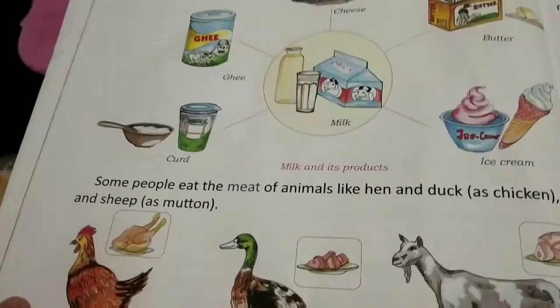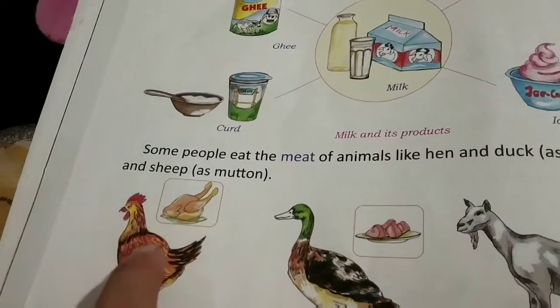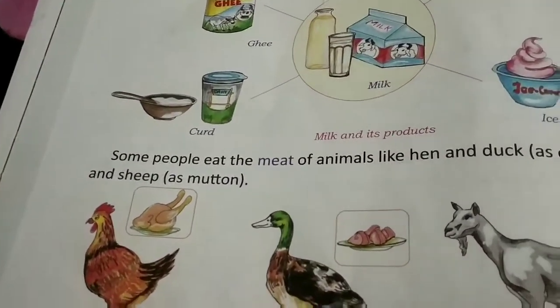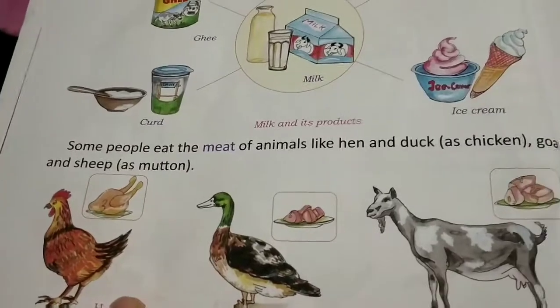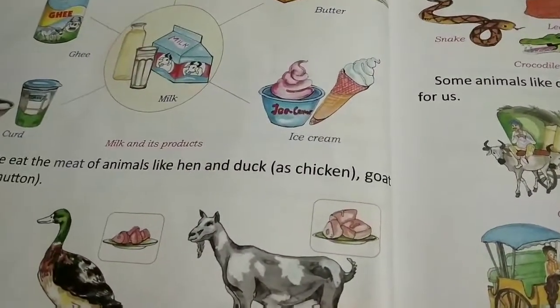Some animals also provide us meat. The meat of animals like hen and duck is called chicken, and the meat of goat is called mutton.